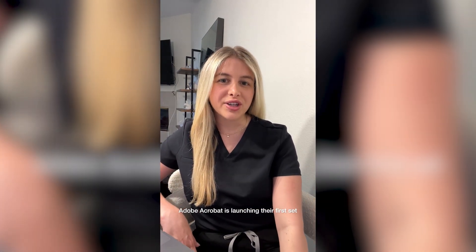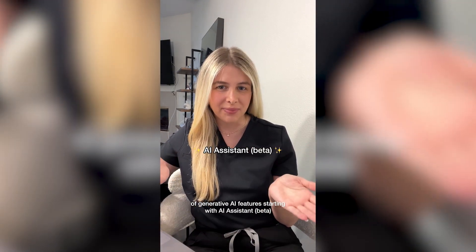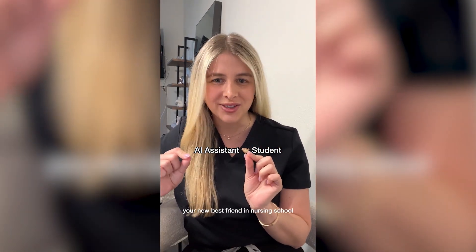Adobe Acrobat is launching their first set of generative AI features, starting with AI Assistant Beta — your new best friend in nursing school.